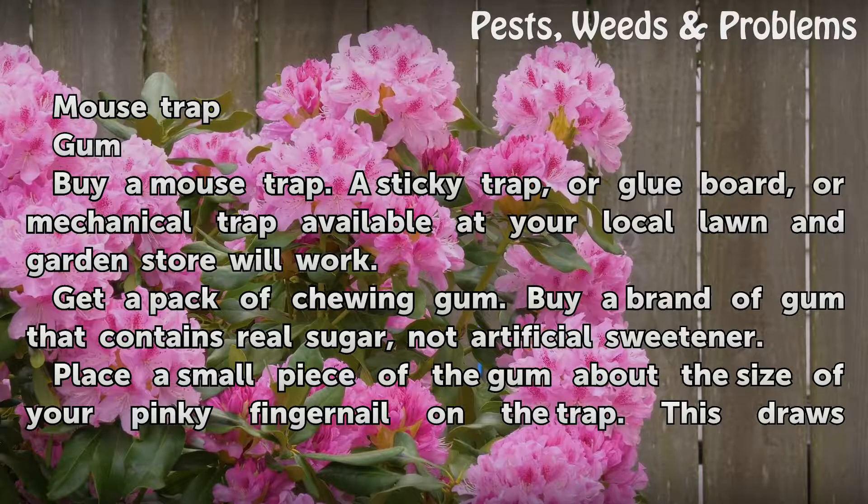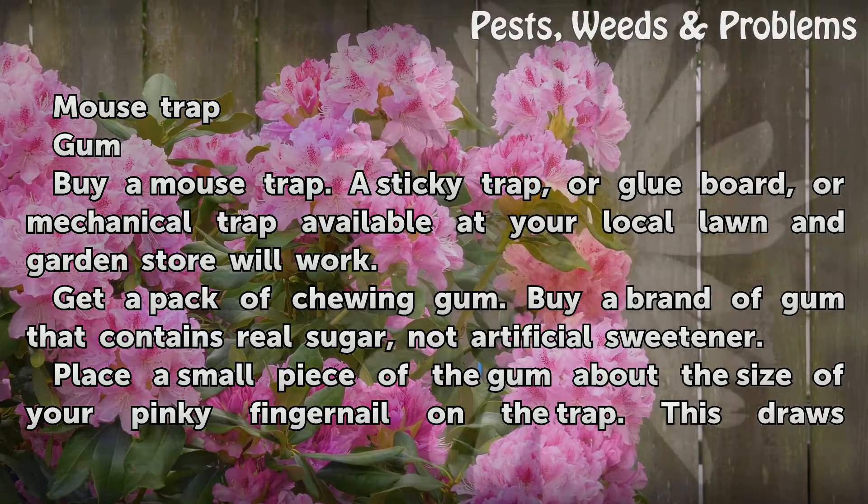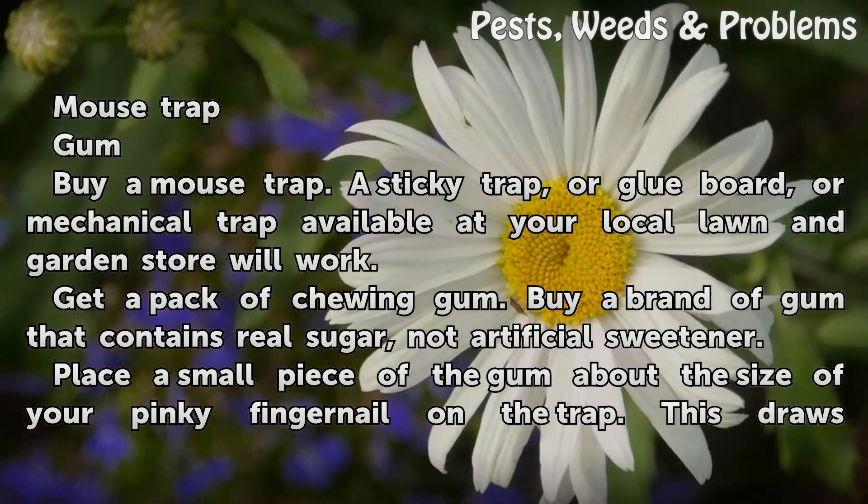Buy a mouse trap. A sticky trap, or glue board, or mechanical trap available at your local lawn and garden store will work. Get a pack of chewing gum. Buy a brand of gum that contains real sugar, not artificial sweetener.